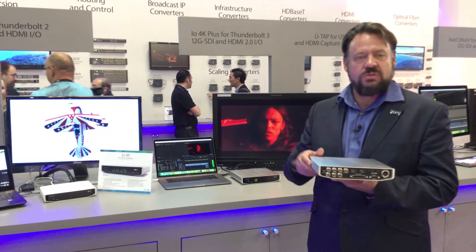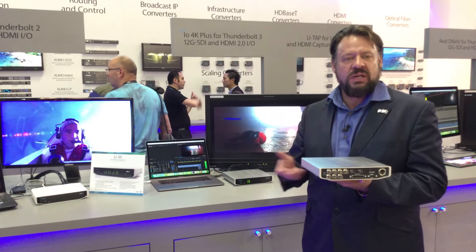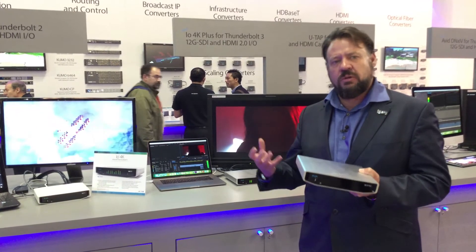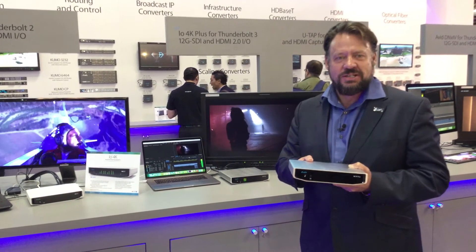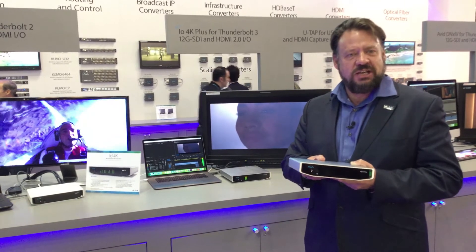The IO 4K Plus will be $24.95 US MSRP, and it will start shipping pretty much mid-October. Do go to AJA.com to make your life simpler if you're really getting to grips with what Thunderbolt 3 is about. We've created a Thunderbolt Solutions page where you can look for all our Thunderbolt solutions. Thanks again — I hope you enjoy the show, and do visit us at AJA.com.